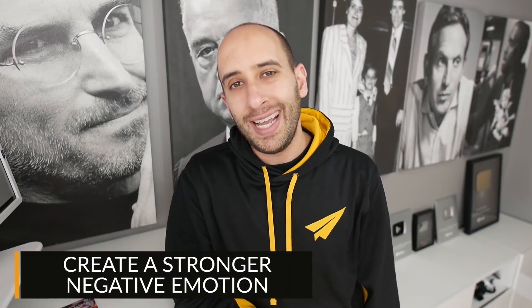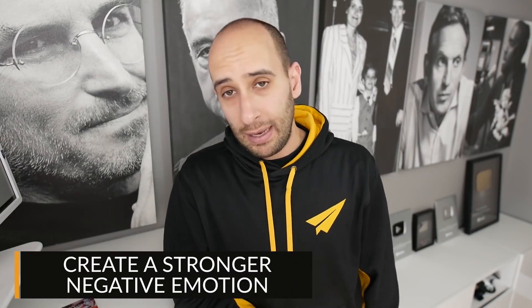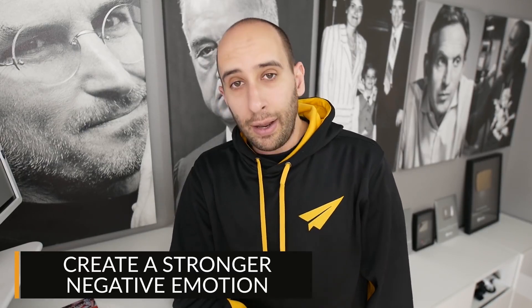Step number one is create a stronger negative emotion. People say 'be fearless' — I don't think you can. I think if you're living a great life, you should be constantly doing things that you're afraid of. If you have no fear, it means you're doing something that is normal, that is inside your comfort zone — you're photocopying your life over and over again. So it's not about being fearless. It's that when you are afraid of something, you create a stronger negative emotion — which is regret.